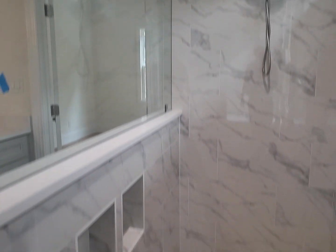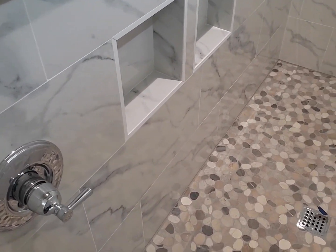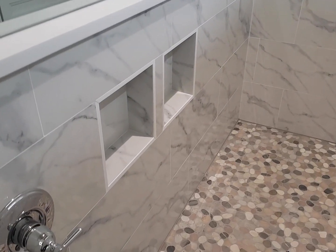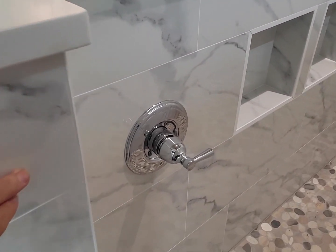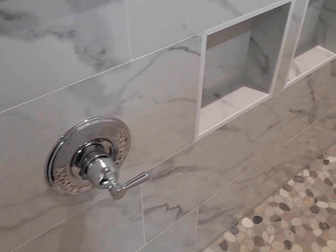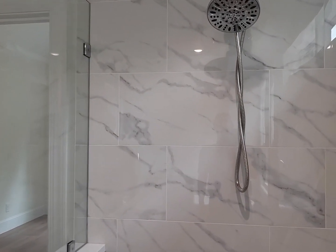We've got a double transom window and knotty pine shiplap ceiling. There's a can-fan — a light that's also an exhaust fan. Two niches in the shower keep the shampoo out of sight when walking in and out. Look at that beautiful tile. There's a chrome thermostatic valve here so you're not standing under cold water before it gets to temperature — you can just test it with your toe.